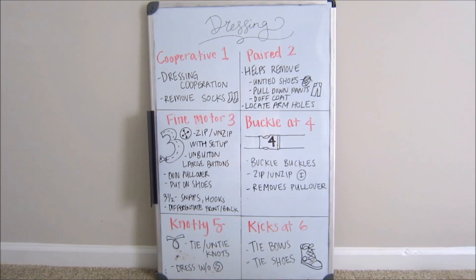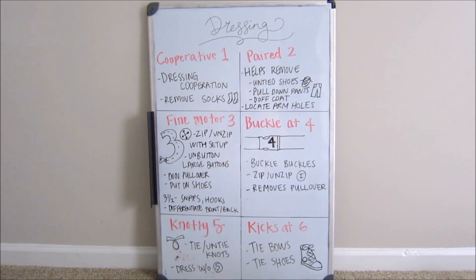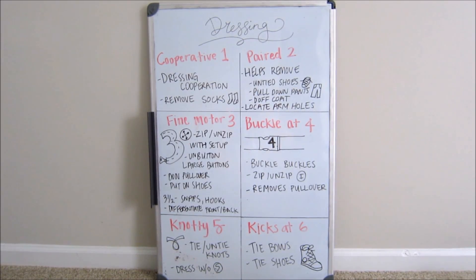Last but not least, we are at year six — I called it 'kicks at six.' Kicks is another way of referring to shoes, so this is perfect because a six-year-old knows how to tie bows and also tie shoes. I drew a little converse here with the laces all tied up and a nice big bow on top.